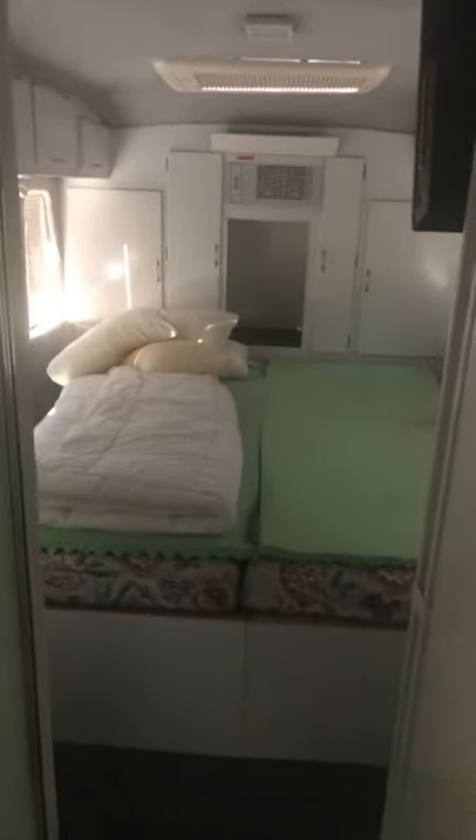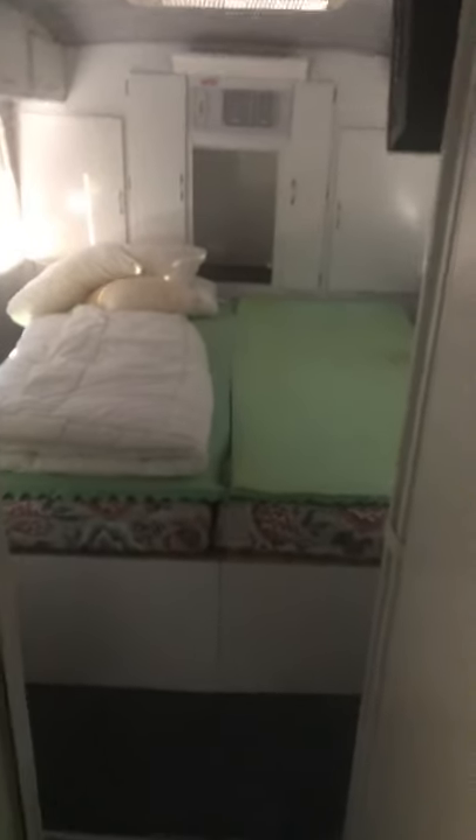Down the back there's a macerating toilet with an exhaust fan that I probably should turn on, and a shower and wash basin. Down the back there's either two single beds you can put against the wall, or push them together and get a king single, and there's another air conditioning unit in the back there.